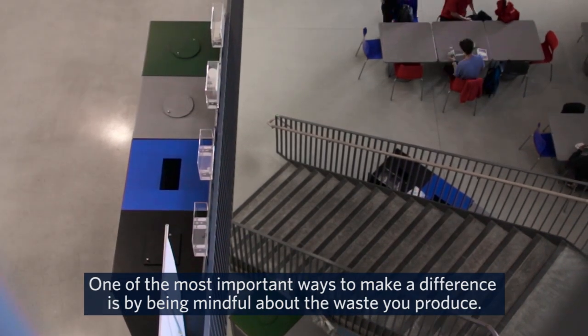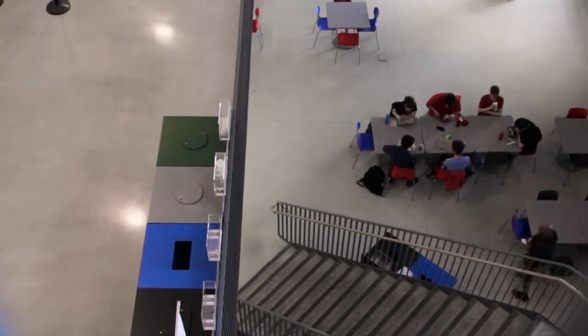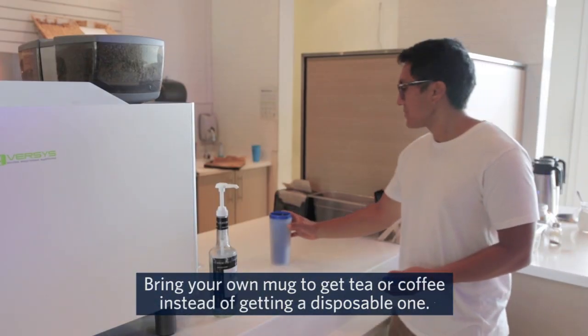One of the most important ways to make a difference is by being mindful about the waste you produce. And the number one best thing you can do is to use reusable items as much as possible. Bring your own mug to get tea or coffee instead of getting a disposable one.